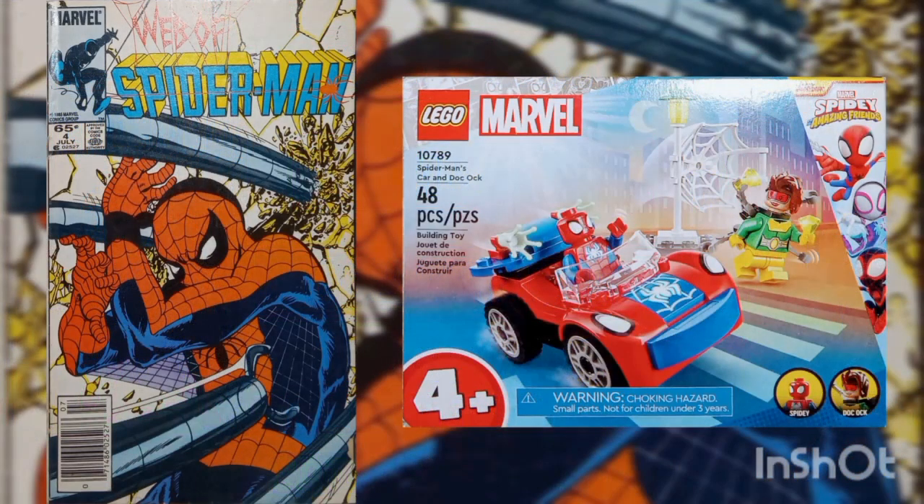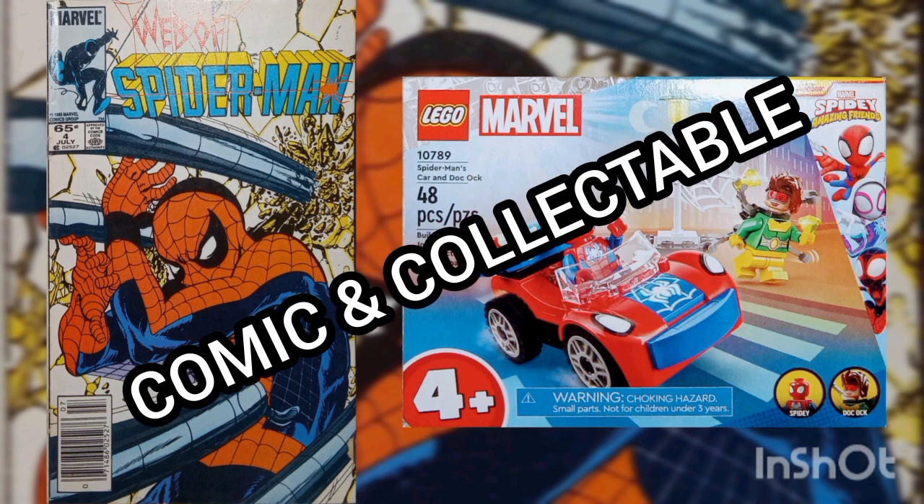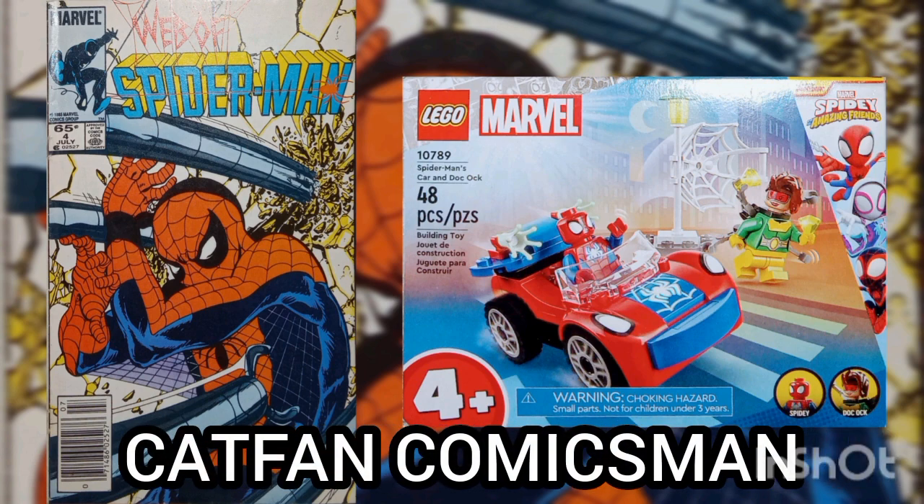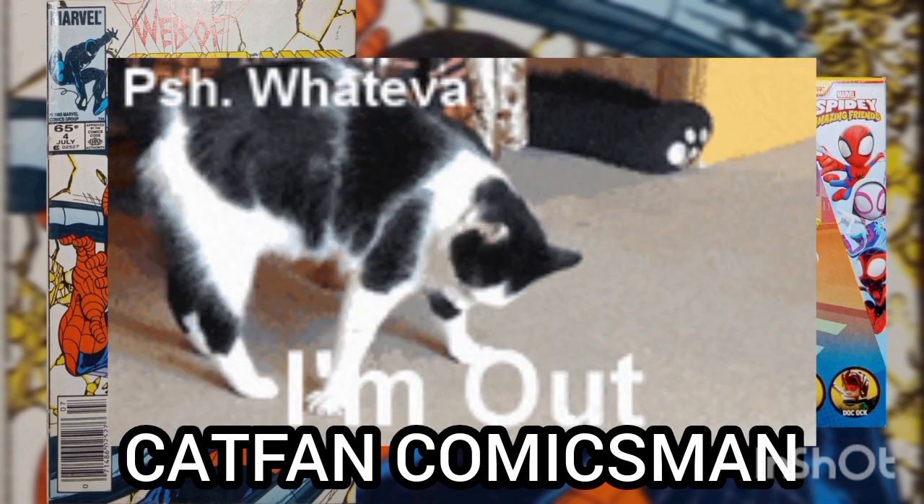Well, I'd like to thank you for joining me for another Daily Comic and Collectible, and I hope to see you again tomorrow. This is Cat Fan Comics Man, and I'll catch you on the flip side.